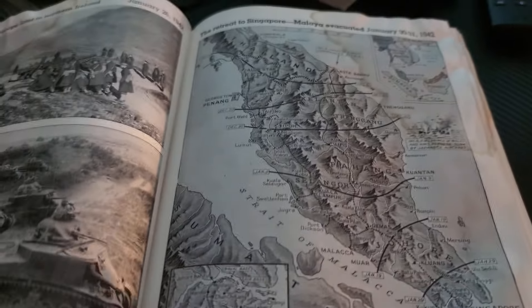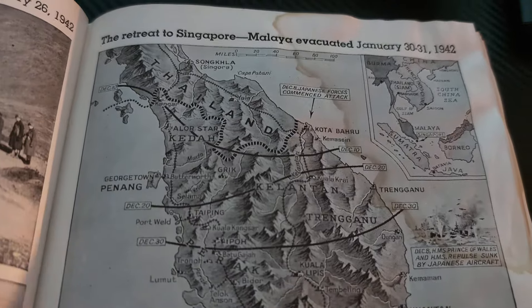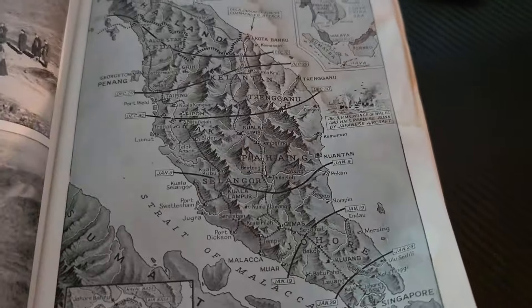Alright everyone, welcome back to another video. Last time we left off with the retreat to Singapore, Malaya evacuated. Now you just got to see this wonderful map.